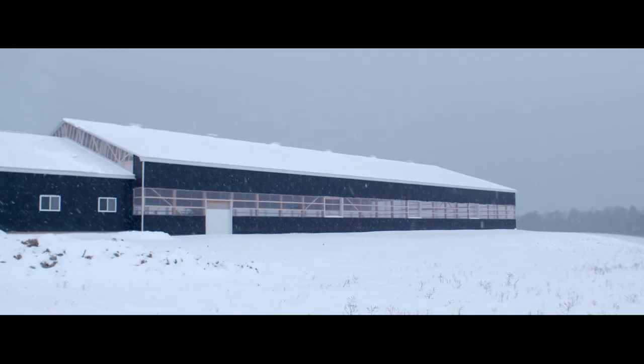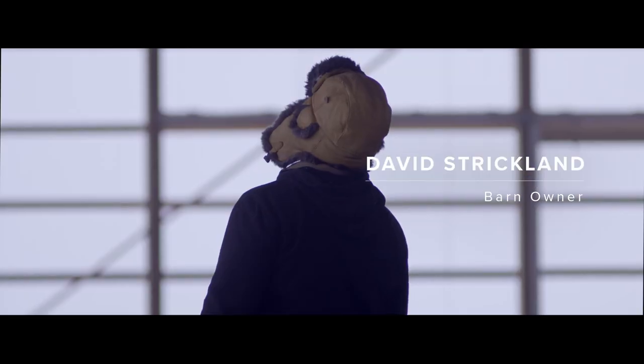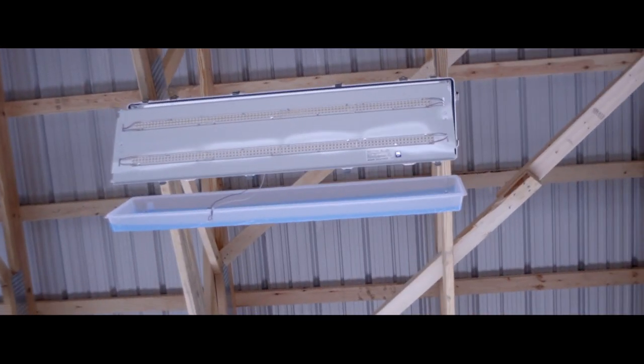David's a really good client to work with, and the barn is gonna be something great. David's approach to building this facility is unique because he's put a lot of thought into the energy savings.